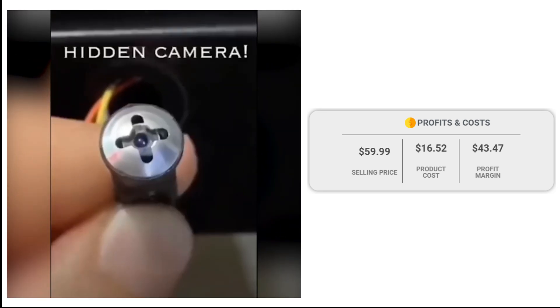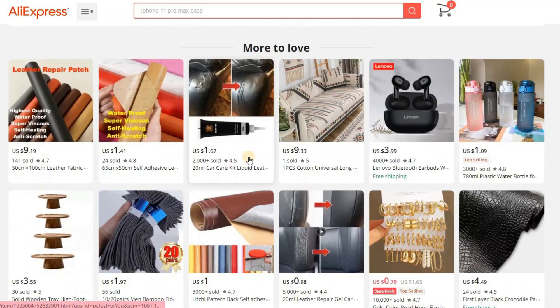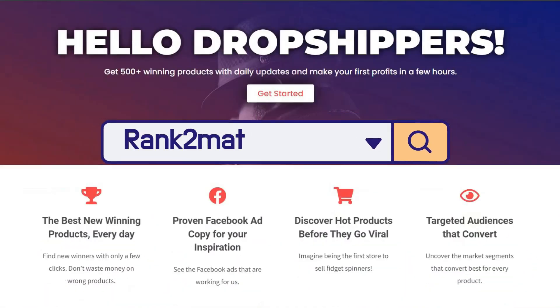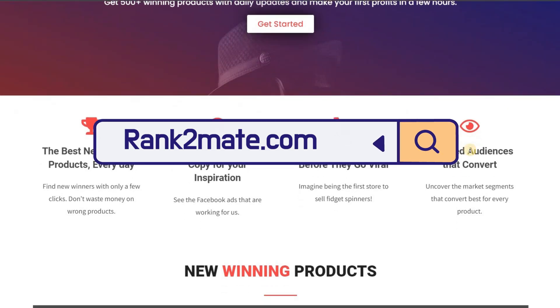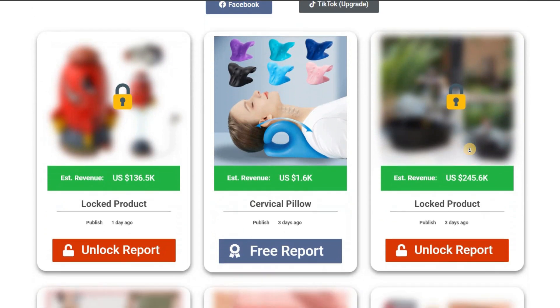You are looking at a good profit margin of $43.47. Before jumping into the next product, if you're tired of spending hours searching for winning dropshipping products, look no further. Rank2mate.com has got you covered. This incredible platform offers you daily dropshipping winning products, giving you unlimited product ideas every single day.